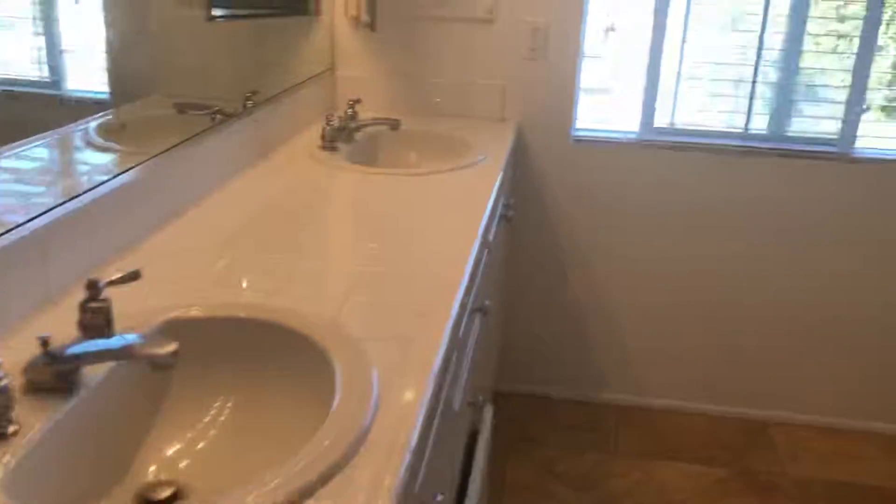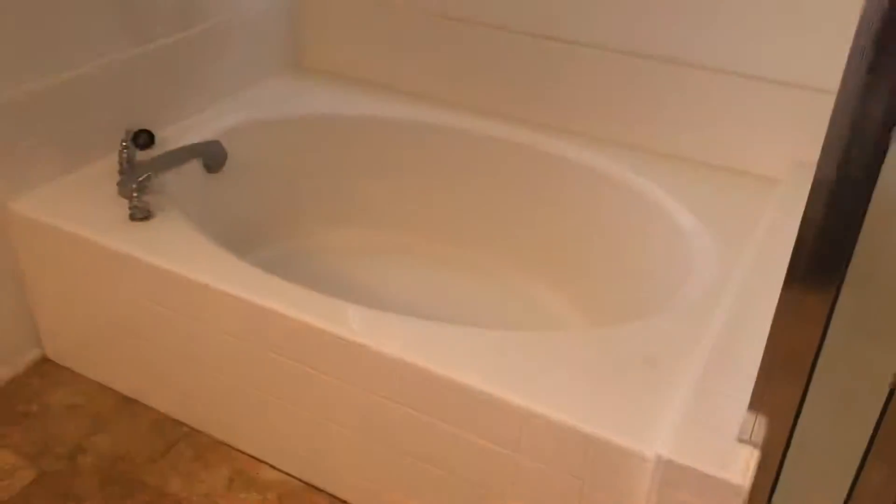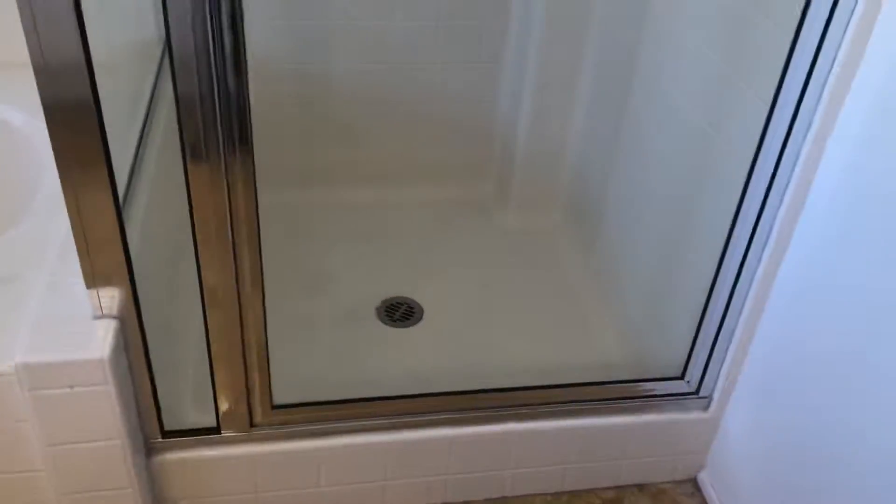The master is so organized and nice, with double sinks and a separate tub and shower combo, plus a toilet on the side. If you're interested in this property or any others, please check out our website at www.irvinepropertymanagement.net. Thank you and have a great day.